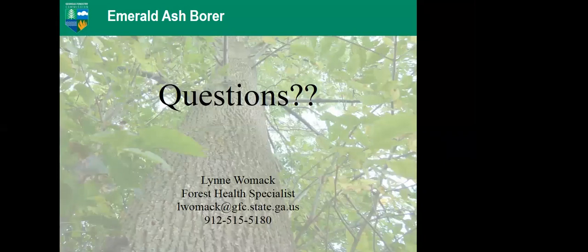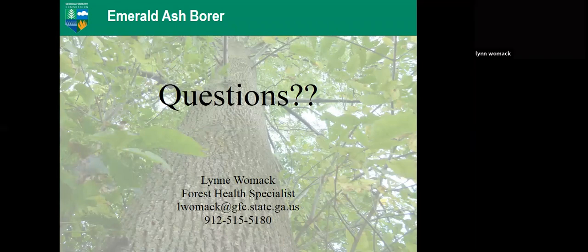Question: Are the parasitoids single-host only, attacking only Emerald Ash Borer? Yes — everything that goes through USDA APHIS for biocontrol certification goes through approximately a five-year process to ensure it is host specific.